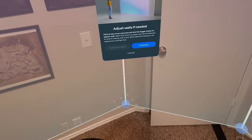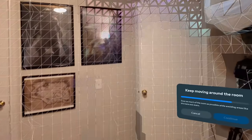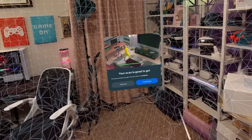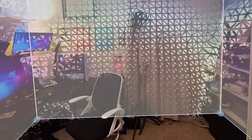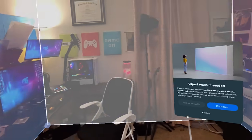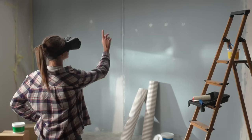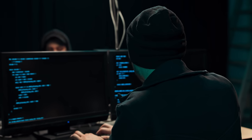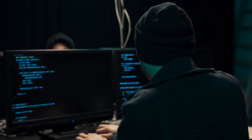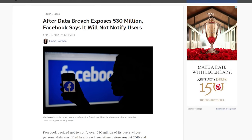One thing to keep in mind, though, is that to function properly, the layout app must require detailed scanning of your physical environment. This means the app collects data about the layout and dimensions of your private spaces, like your home or office. There's a concern about how this spatial data is stored, used, or potentially shared. Users should be informed about what data is collected, how it is used, and who has access to it. There's a risk of this data being accessed by unauthorized parties, leading to privacy breaches — which is not a new issue if we talk about Meta/Facebook. Something to keep in mind.